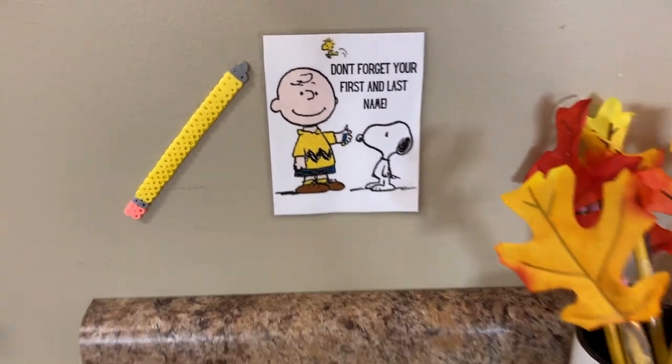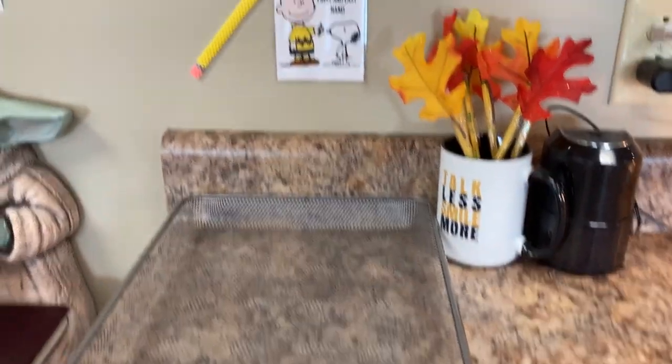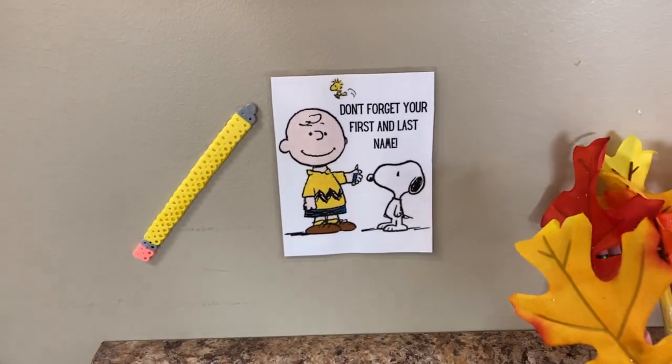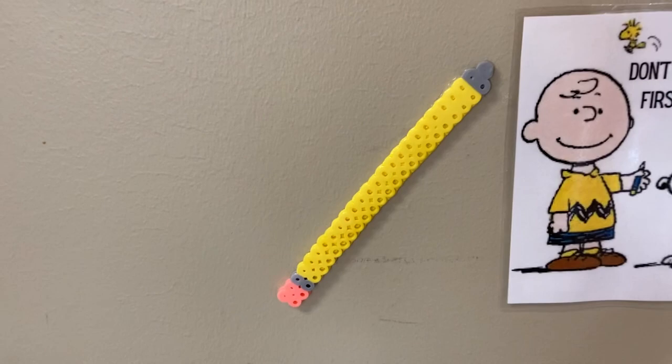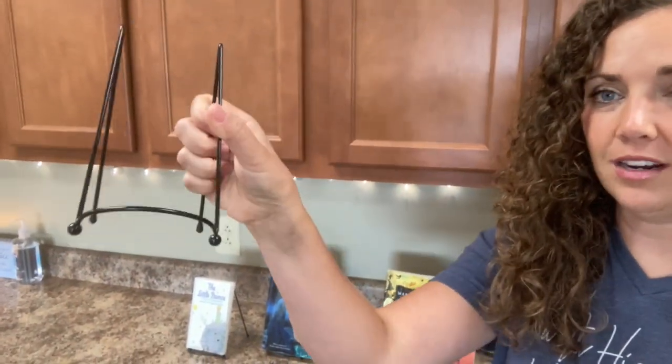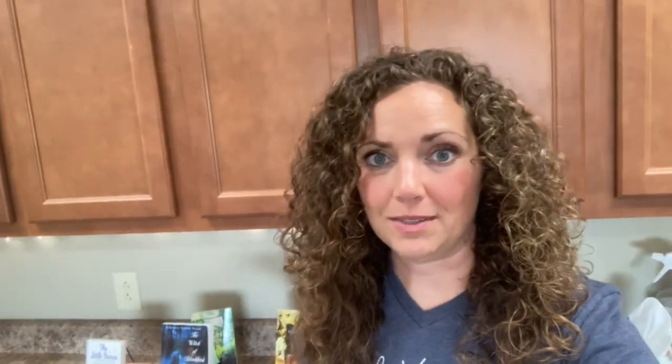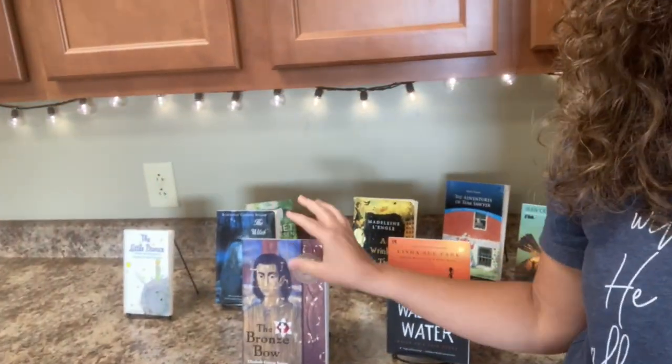I also made a sign right by the homework turn-in bin that says 'don't forget your first and last name,' because I'm trying to teach sixth graders to write their full name on their work. When I first started teaching, I bought these little photo stands from Walmart — they're under a dollar each. I use them to display books, binders, or anything we're doing in class, and other teachers even come borrow them because they're so handy.